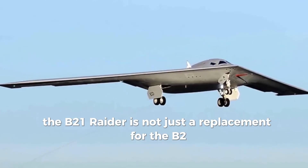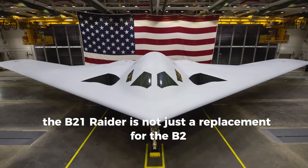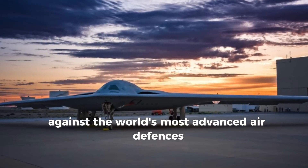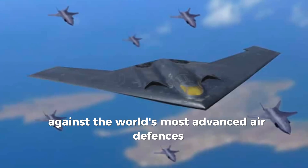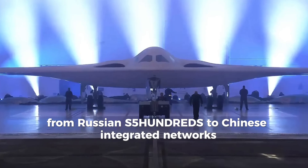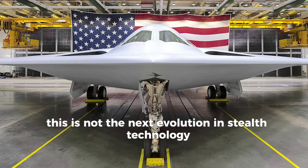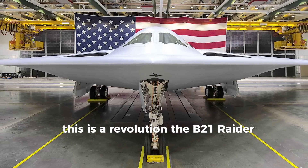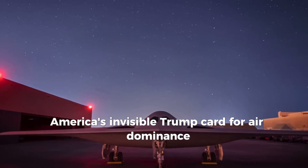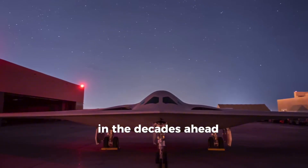In short, the B-21 Raider is not just a replacement for the B-2. It's a platform built to dominate the skies against the world's most advanced air defenses, from Russian S-500s to Chinese integrated networks. This is not the next evolution in stealth technology — this is a revolution. The B-21 Raider: America's invisible trump card for air dominance in the decades ahead.